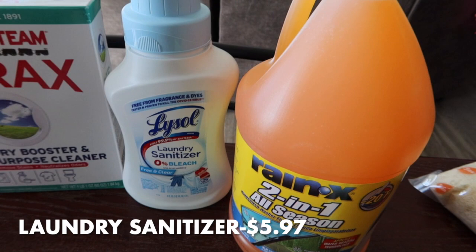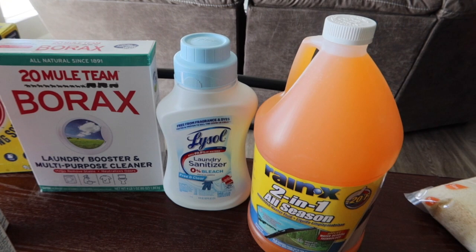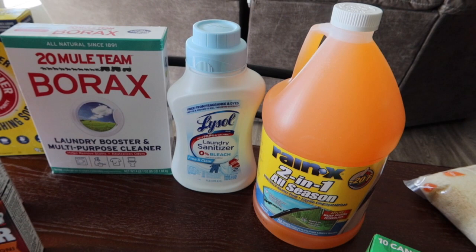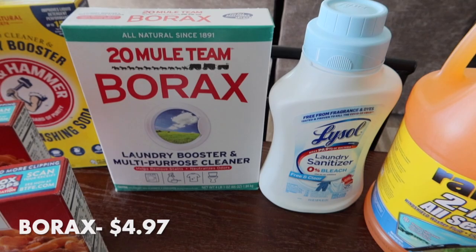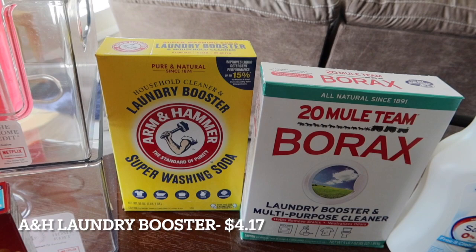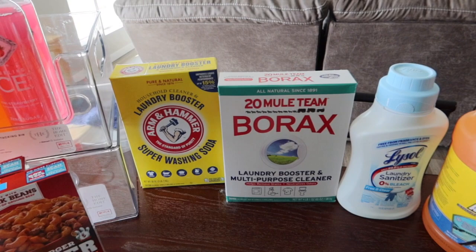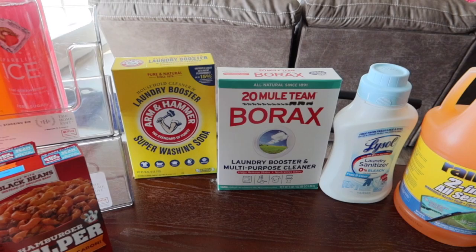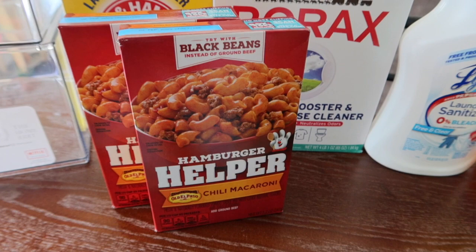I grabbed a Lysol laundry sanitizer in free-and-clear. I usually use free-and-clear detergent and try to avoid scented stuff. I also grabbed a box of Borax and the Arm & Hammer Super Washing Soda. I use a little bit of each along with powdered Tide mixed together to clean my towels and strip all the buildup out of them — works really well.